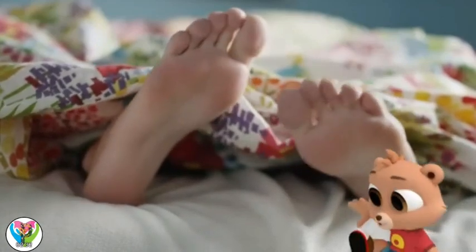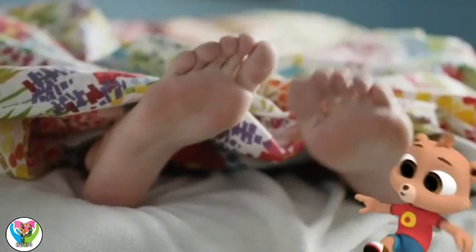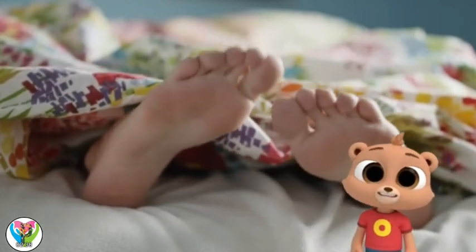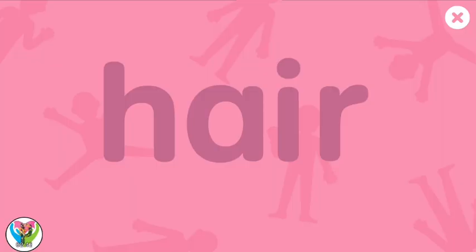We're more alike than I thought! Let's write hair.